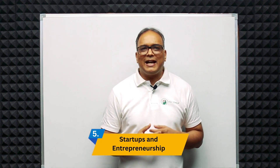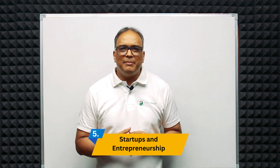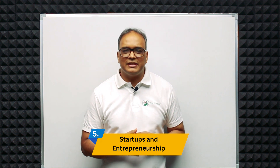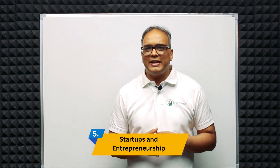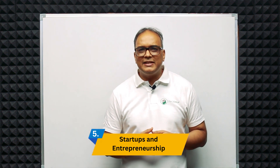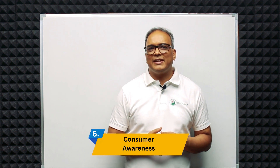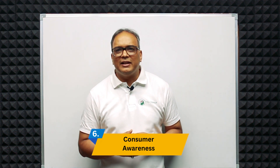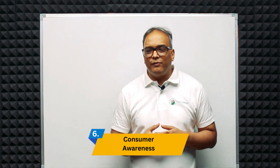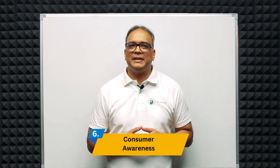Fifth is startups and entrepreneurship. The startup ecosystem in India is thriving and many startups are focused on developing innovative products and services. Product and industrial designers play a crucial role in shaping the identity and success of these startups. Sixth is consumer awareness — consumers in India are becoming more design-conscious and willing to pay a premium for well-designed products that offer superior functionality and user experience.